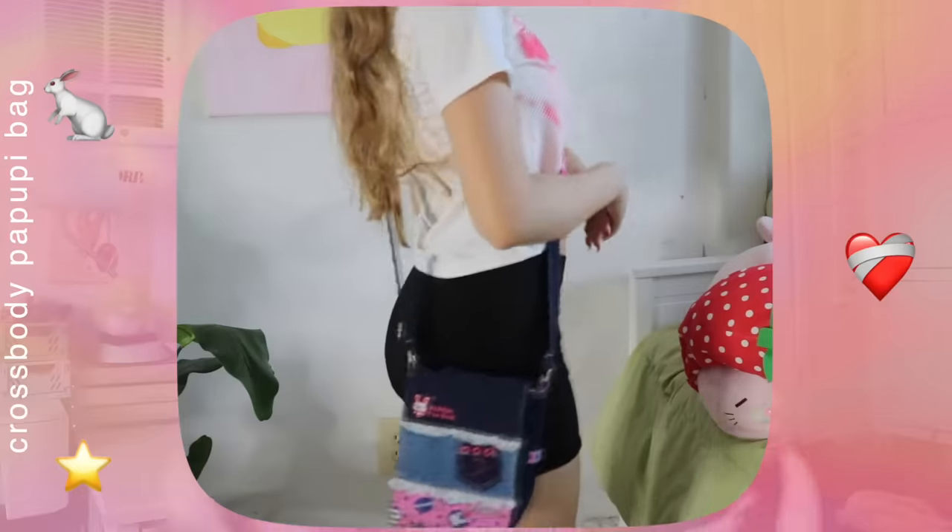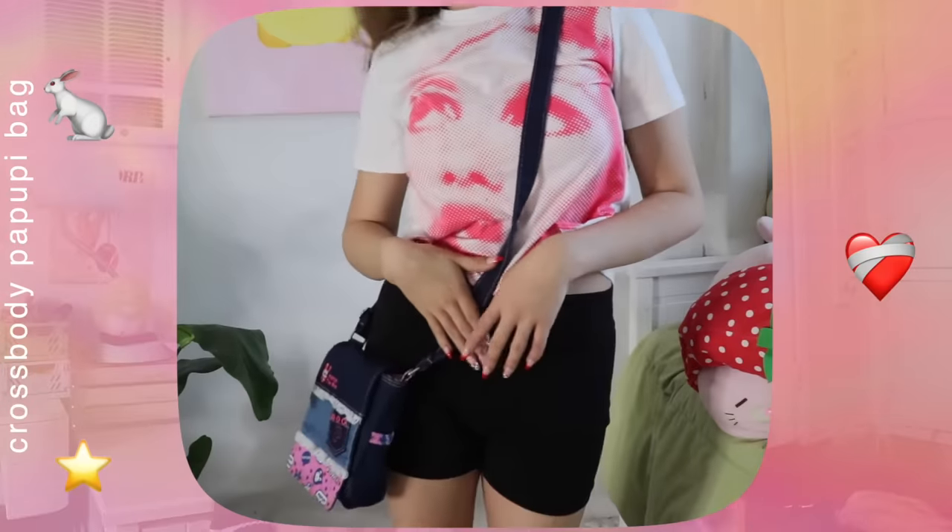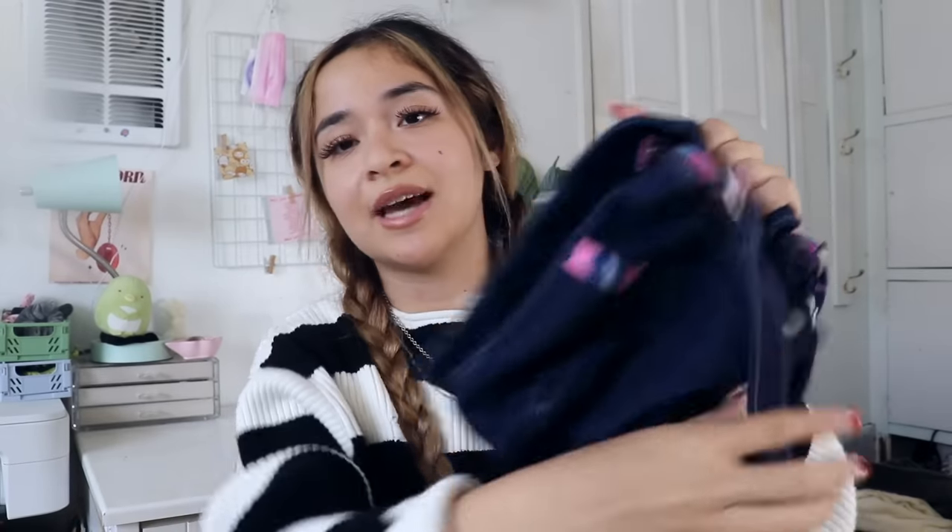I recently got this little crossbody bag — it reminds me a lot of the types of bags I used to wear when I was younger. It's a Japanese brand, and it has become my new go-to bag. I love how it looks tiny but actually fits so much. It has pockets on the side, on the back, on the inside, and then even more pockets on the inside. It's perfect — it's almost as if it was made for me.